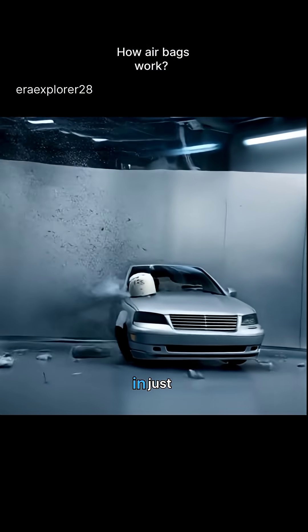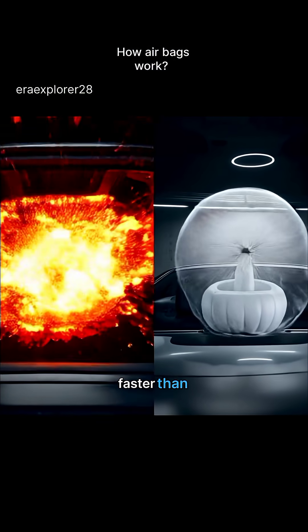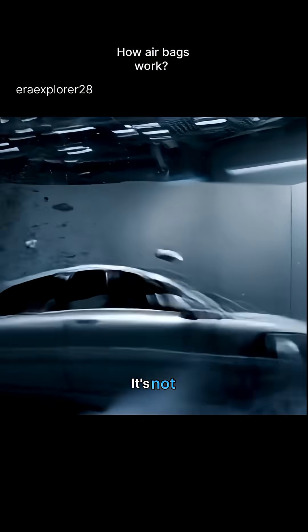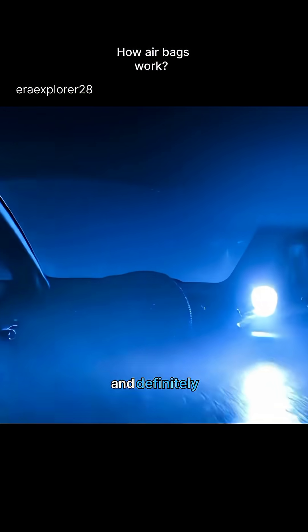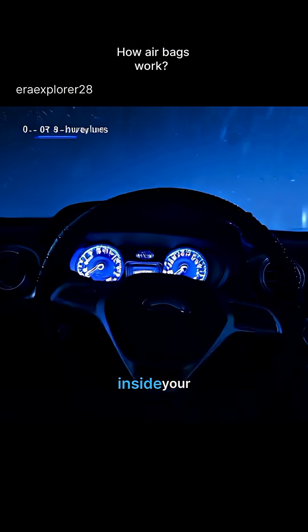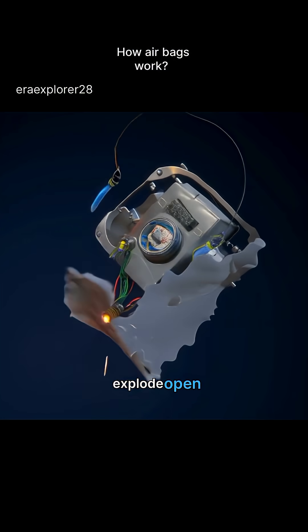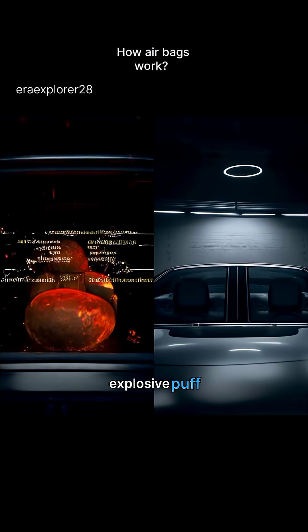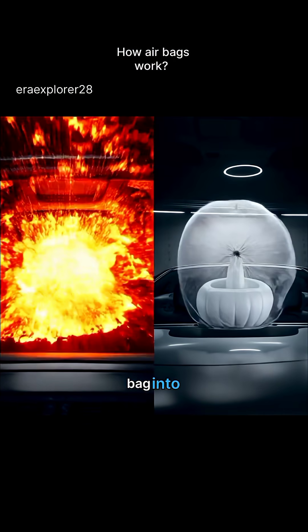Ever wondered how an airbag inflates in just 0.03 seconds — faster than you can blink — and saves your life in a crash? It's not air pressure, and definitely not some hidden gas cylinder inside your steering wheel. Then what makes it explode open so instantly? What's happening behind that explosive puff that turns a folded bag into a life-saving cushion?